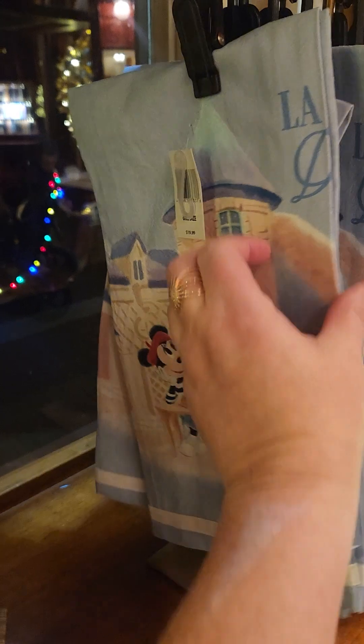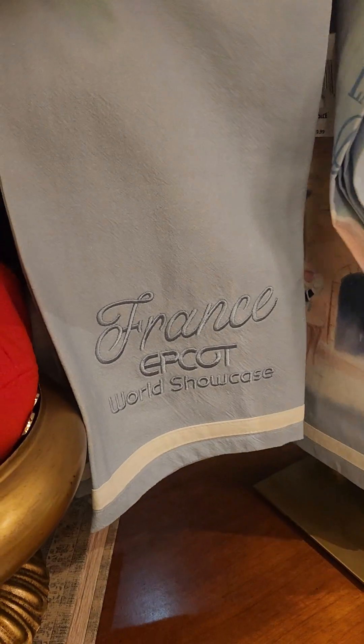We've got more of the berets, and we've got the cute little towel for your kitchen with the France Epcot design.